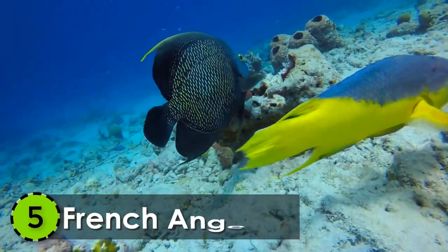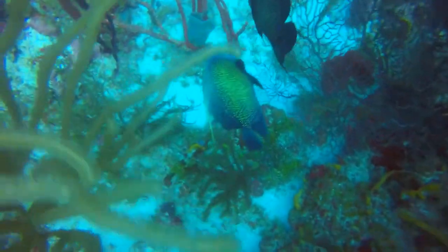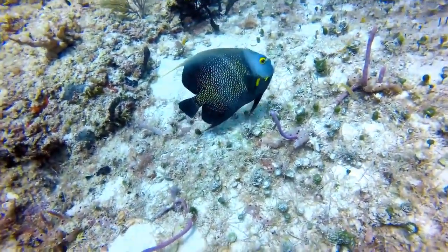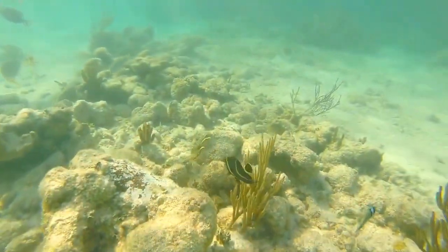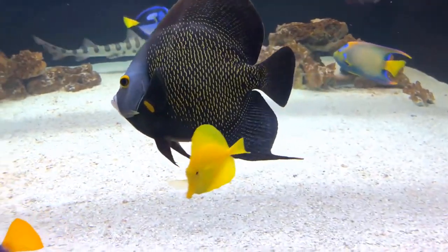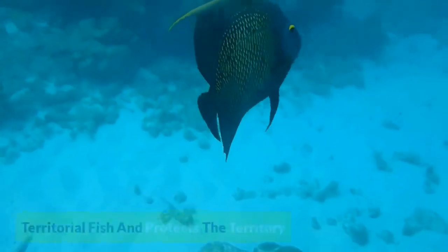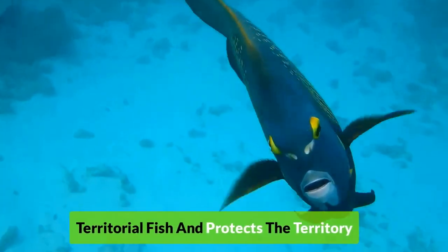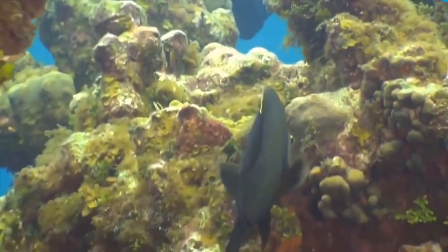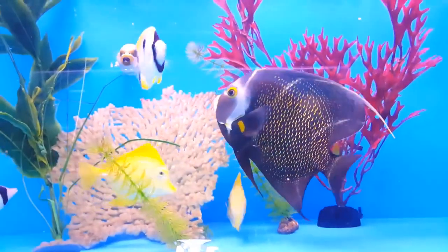Number 5: French Angelfish. This beauty of nature lives in the shallow coral reefs of the Caribbean, Florida, and the Bahamas. Younger French angelfish have grey skin with vertical stripes all over their body, which disappear as they grow up. This is a territorial fish that protects the territory it claims from outsiders. Due to this reason, only one fish per tank is recommended, with plenty of space for it to move around.